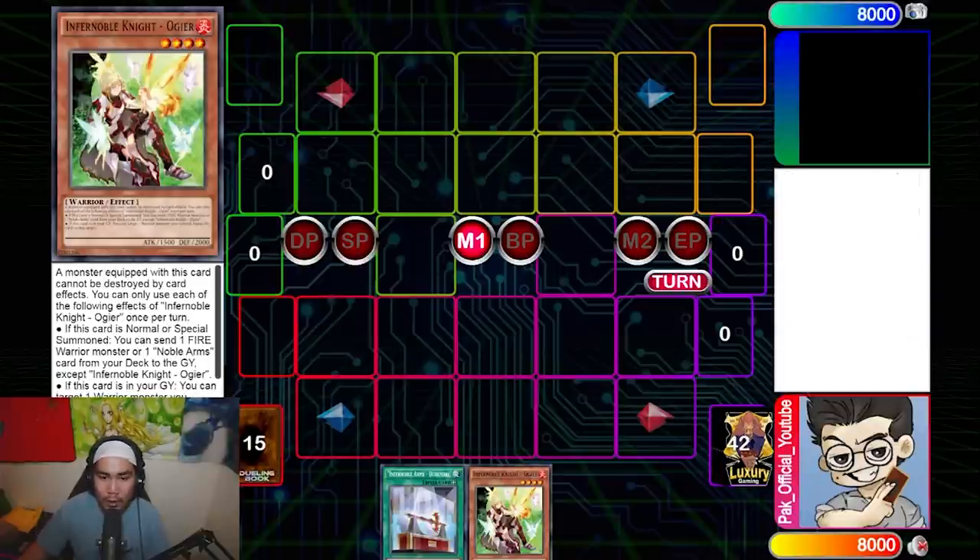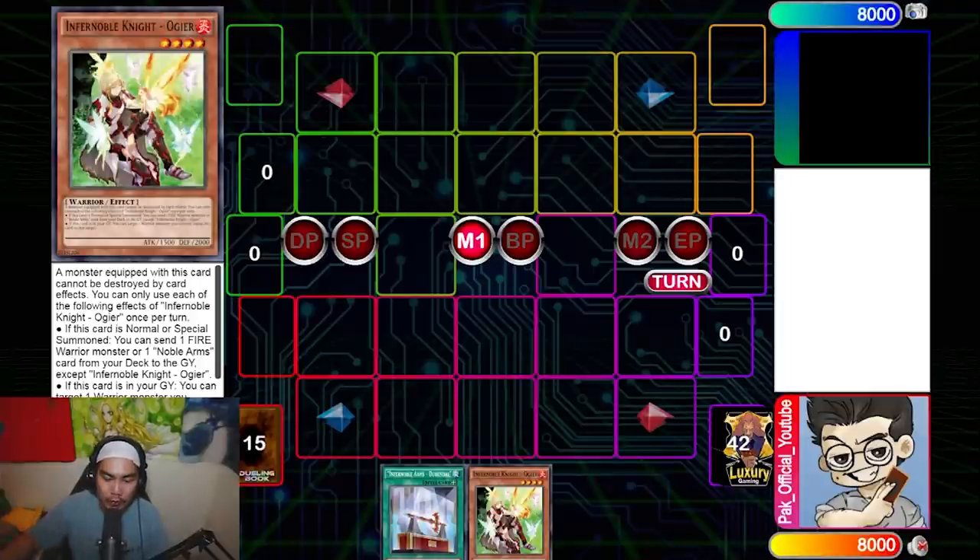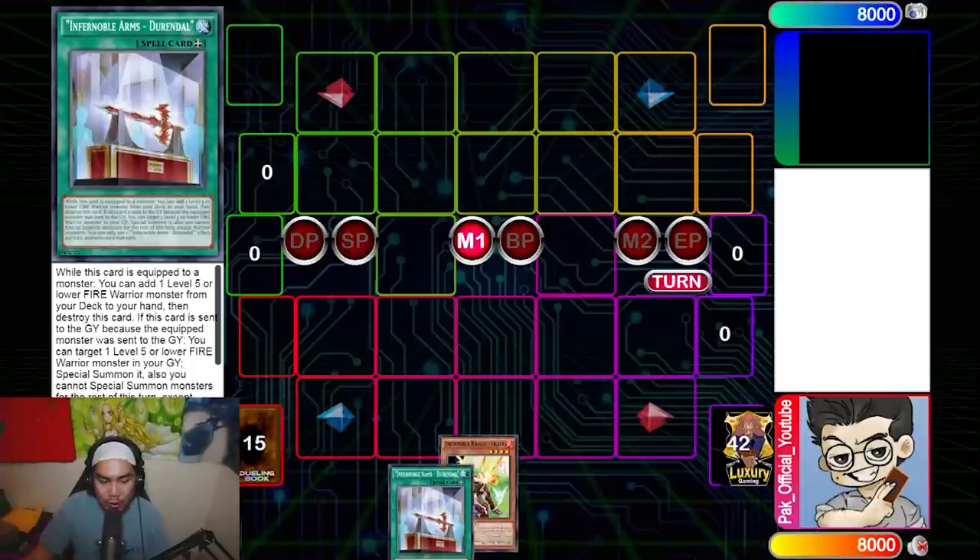Now for the second variation — this is more of a two-card combo. Infernoble Knights is one of those decks where you kind of play with the hand that you have, very similar to how pendulums work.